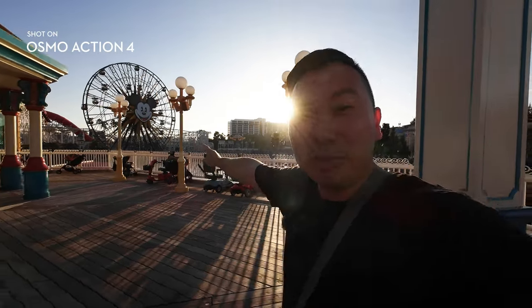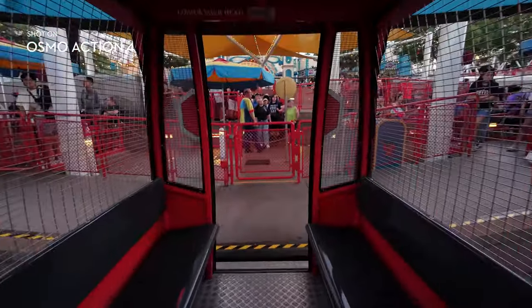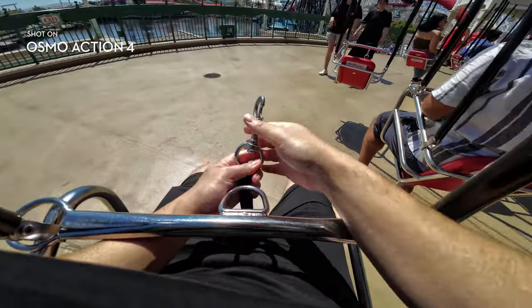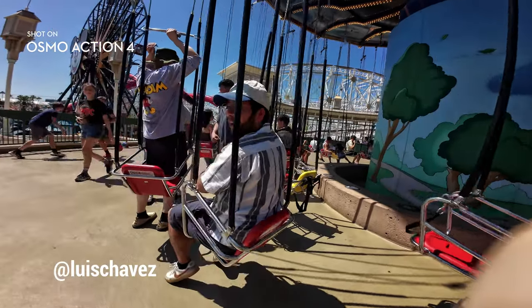Time to hop on the Ferris wheel for a fake drone shot. I wasn't quite satisfied with the fake drone shot we got at the start of the day — my friend Louis suggested the Ferris wheel might be better. Guaranteed. It's sunset time right now, and we're going to get some of the best lighting and colors of the park.